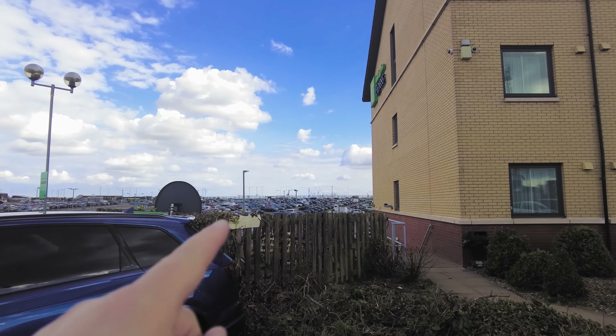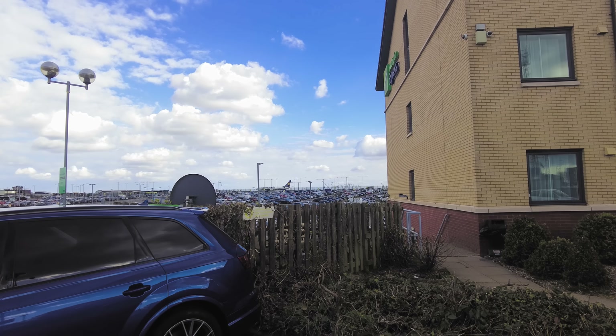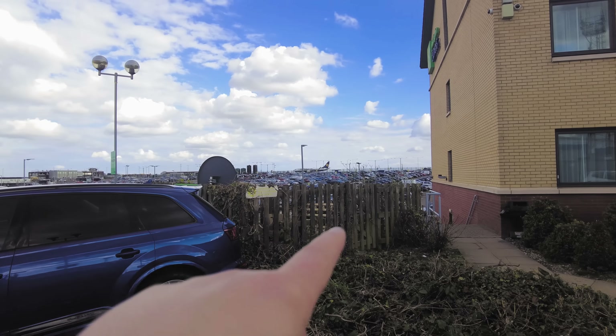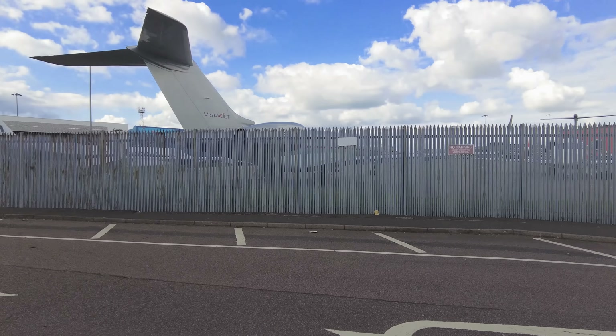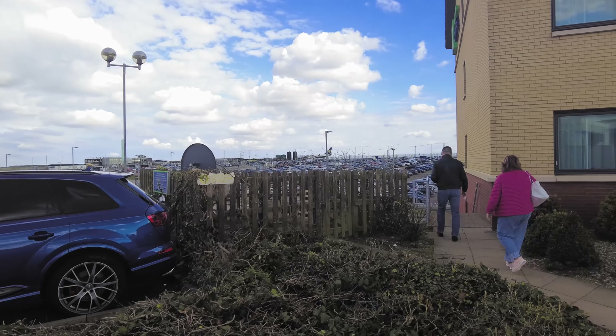Over there you can just see a Ryanair plane turning around at the moment. I'm not quite sure where the runway itself is - you've got planes taxiing over there. I guess this is more of a spot where they're parked up, but it's pretty cool. What is also very nice is as we were checking in, we were asked what time we're checking out in the morning. We said we need to be at the terminal for 4:20. They said would you like us to book you a taxi? Yes please. We'll book it for 10 past four - it only takes about 10 minutes. £12, pay the driver when you're picked up in the morning.